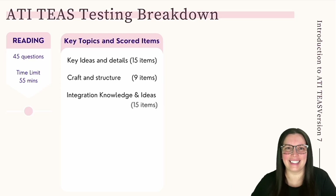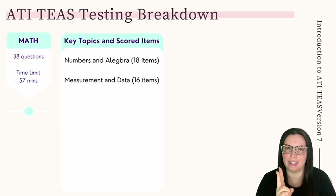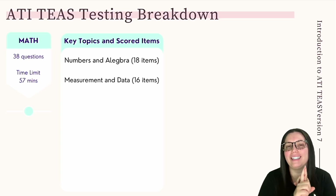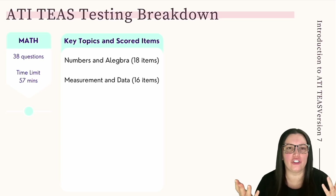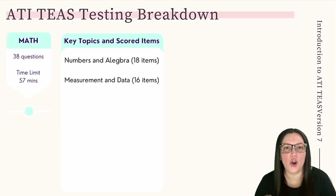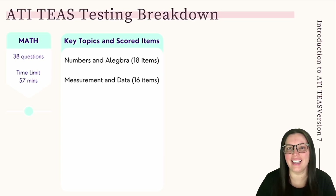Let's move on to mathematics. The math portion of the ATI TEAS covers two topics. First, numbers and algebra — 18 items — covering converting fractions, decimals, and percentages, arithmetic operations, rational numbers, variables, operations with numbers, real-world percentages and problems, proportions, ratios, and real-world expressions, equations, and inequalities.